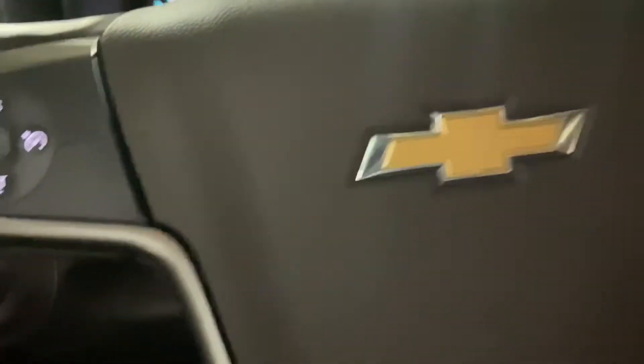I'm gonna show you the back seats as well. As you can see, you can fold up the seats right there so you get more space. Beautiful leather seats. Have a power outlet right here as well.